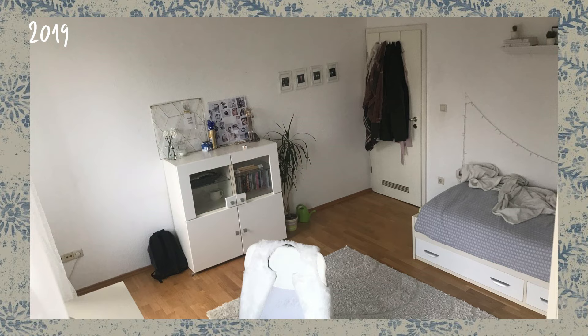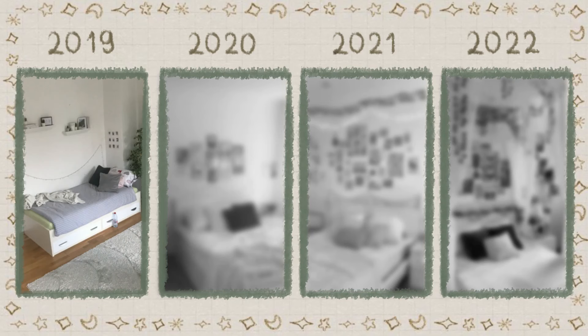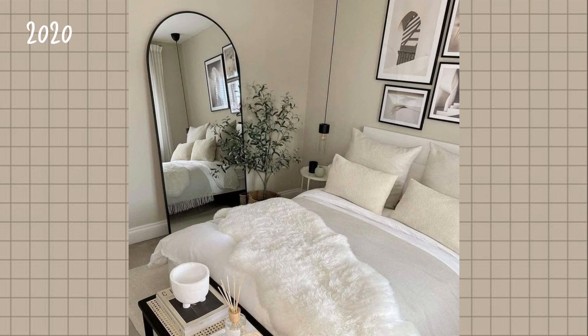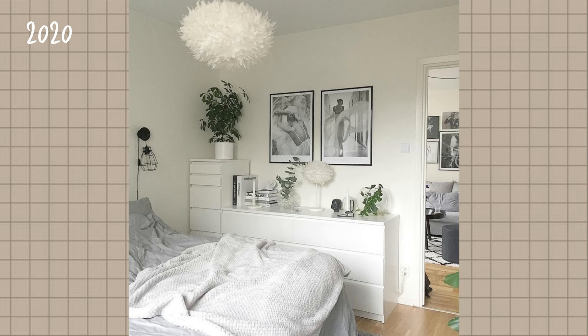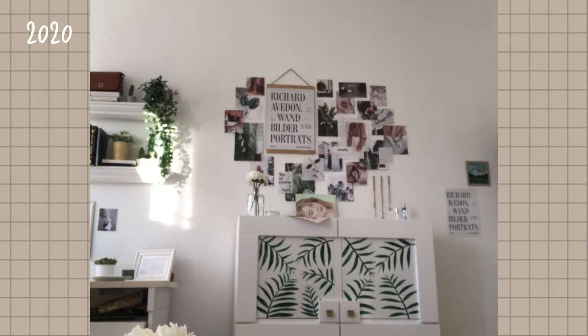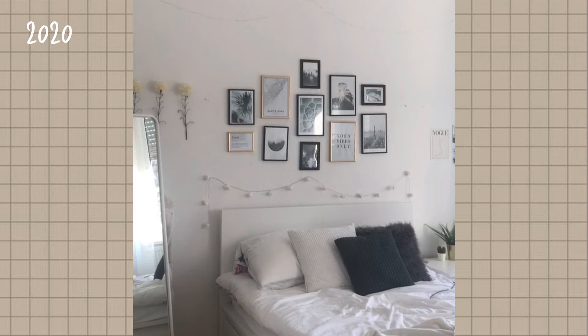My room went through three different stages before it became the room it is today. In 2019 it looked kind of bland and boring for my taste, so in 2020 I decided it's time for a change. I looked online where I first got introduced to Pinterest. There I found a lot of inspiration — I love the clean and minimal look, so I tried to match this aesthetic by hanging up gold and black frames and adding posters. I also bought a bigger bed and a clothing rack. For my first room makeover I think it came out pretty good.